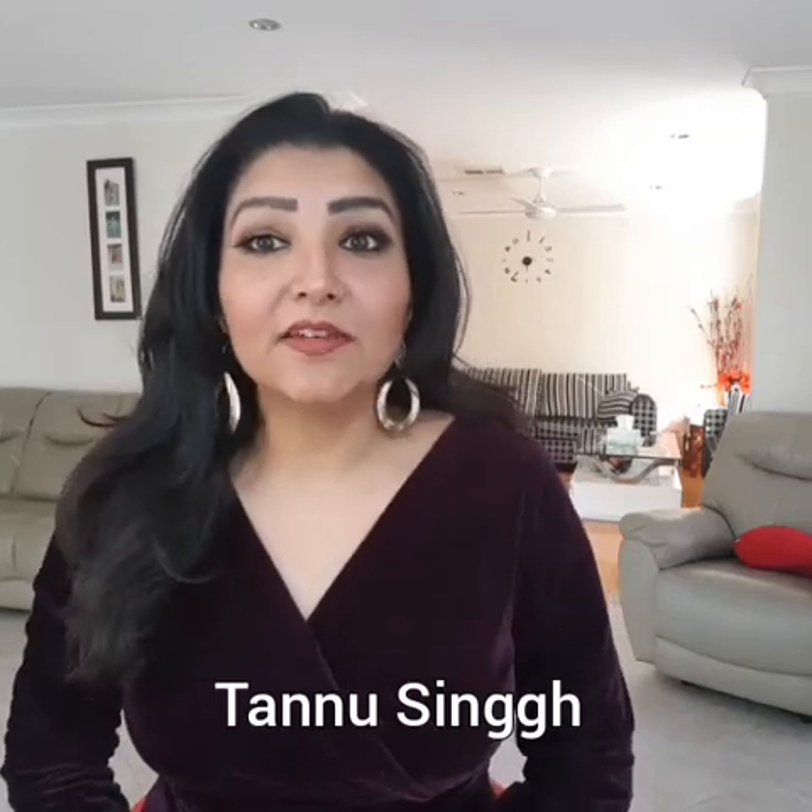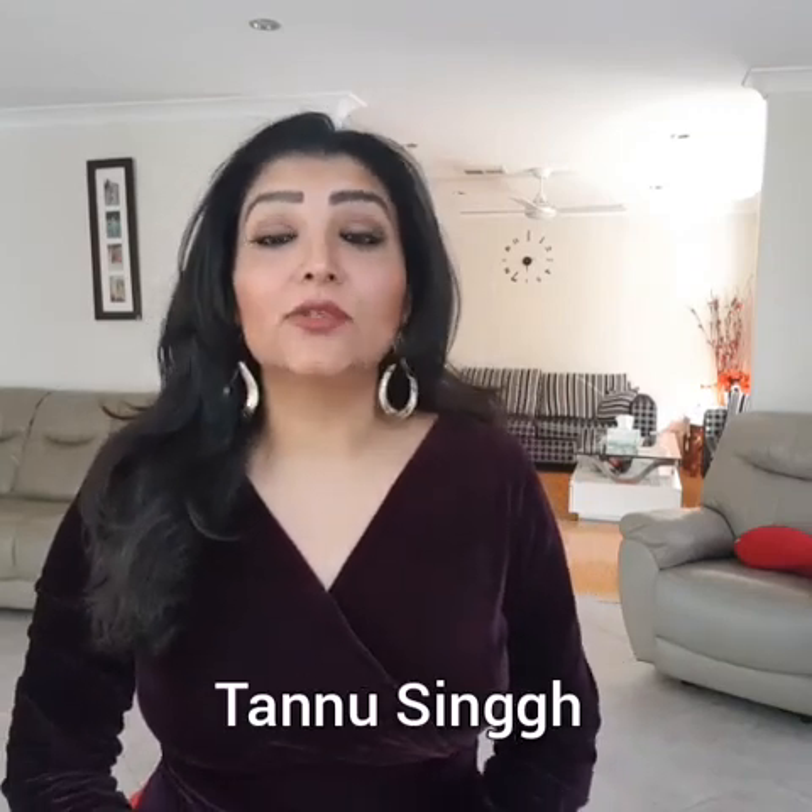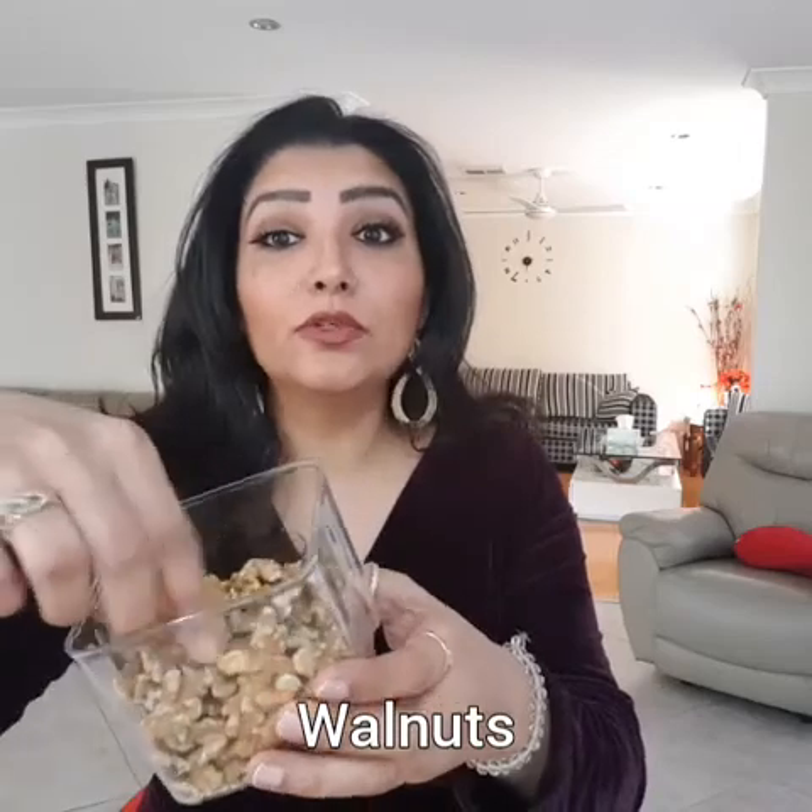Hi guys, once again welcome back to my channel, Tanu Singh, with all organic and homemade remedies always. Today I have a nut and a face pack to share. Last episode I covered almonds and packs. Today we are going to use another nut, which is walnut. Everyone knows we have heard that walnuts increase our mind power with different oils, minerals and vitamins.